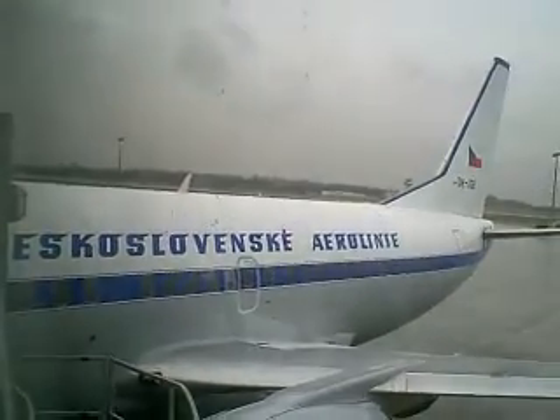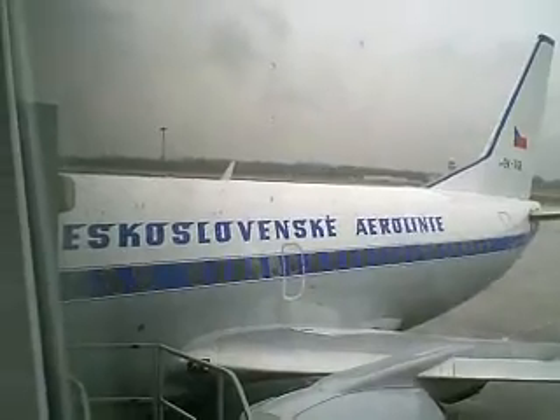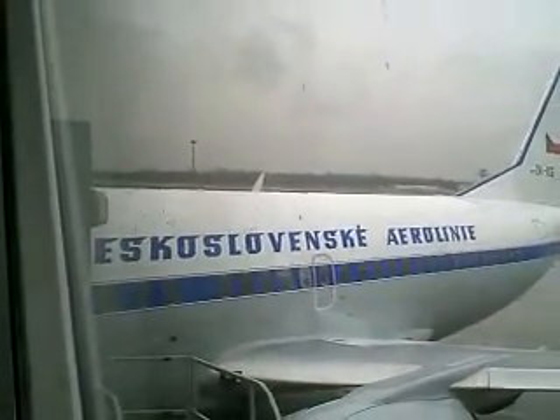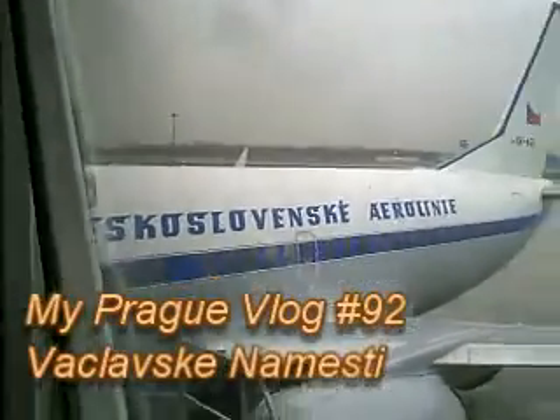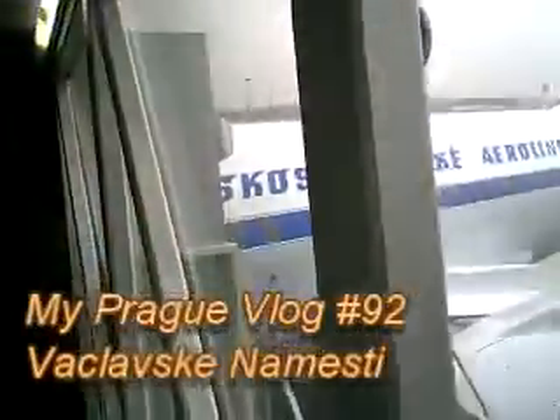Today we've been put on something called Československe aerolinie, which is obviously an old name — Czechoslovakia hasn't been around for a long time. The nose is still on the plane, so that's a good thing, but it's obviously a bit of an antique, or at least the wording on the side is.